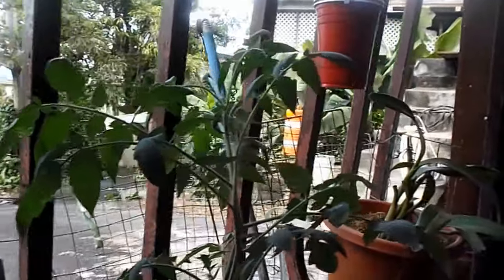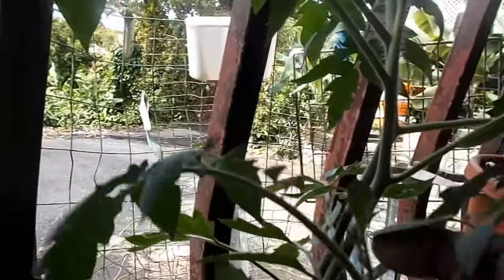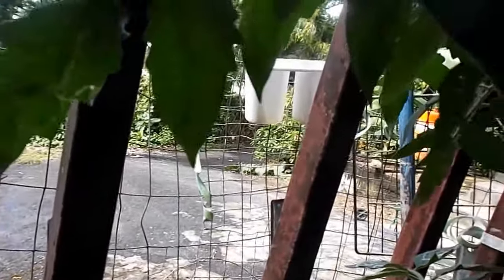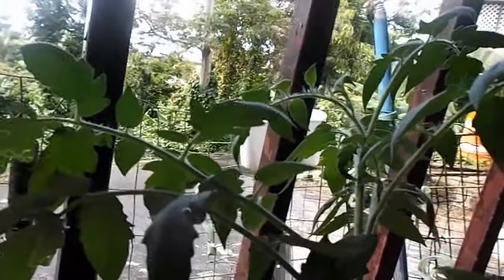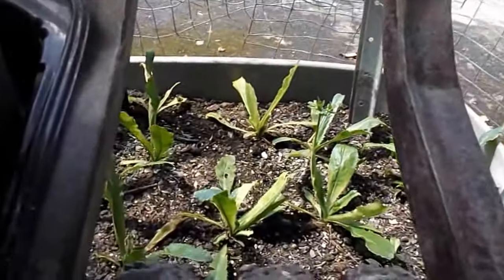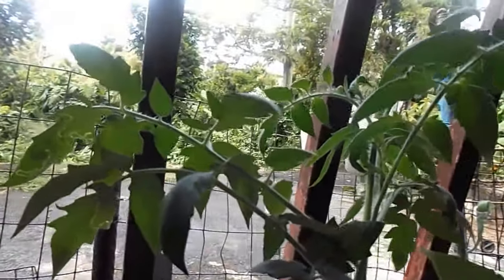The other thing I want to show you is right here — my tomatoes. There are three tomato plants here. There were five but two looked like they were dying so I took them out. I don't know where I'm going to put them because I don't have the space. I also have my coriander down there and I'm planning to put more.